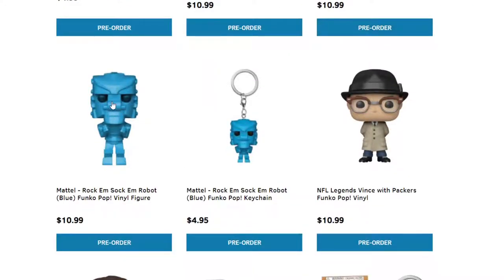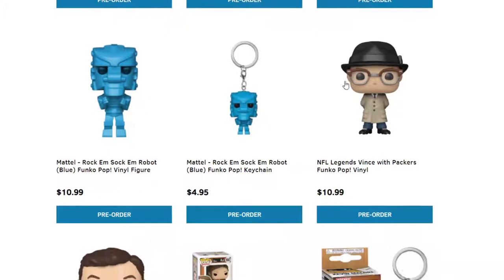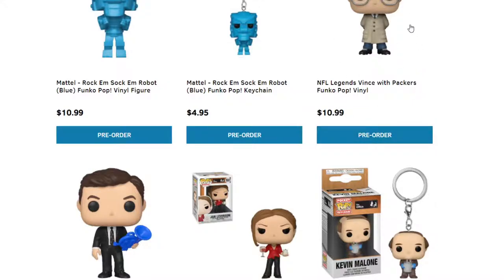This one I'm super excited about — the Rock'em Sock'em Robot. They have the blue version and the red version, and then they have Keychain versions too. I think I'll be getting the blue and red ones because I grew up playing that one. Some more NFL legend — Vince Lombardi and the Packers. If you guys know this Funko Pop, go ahead and pre-order.